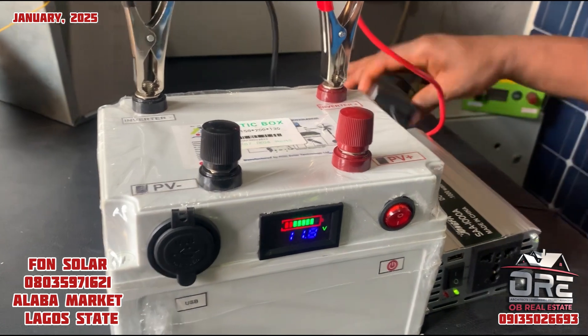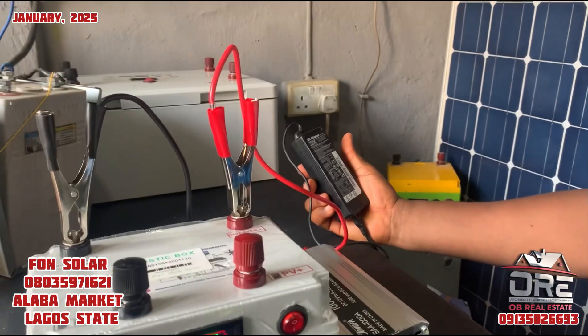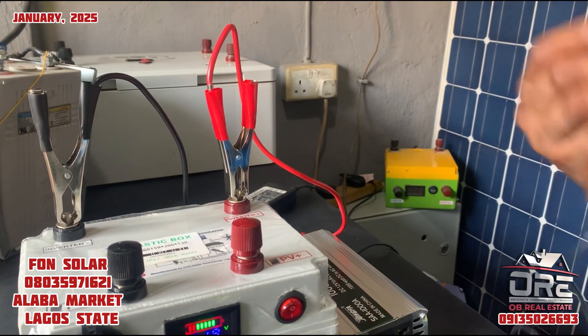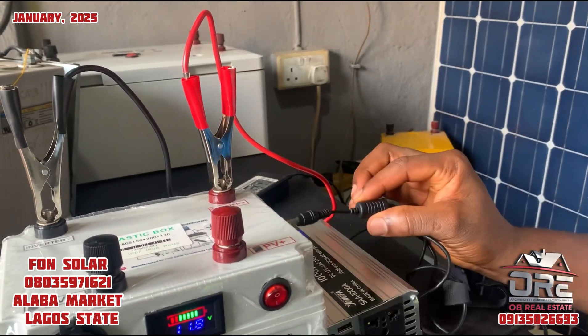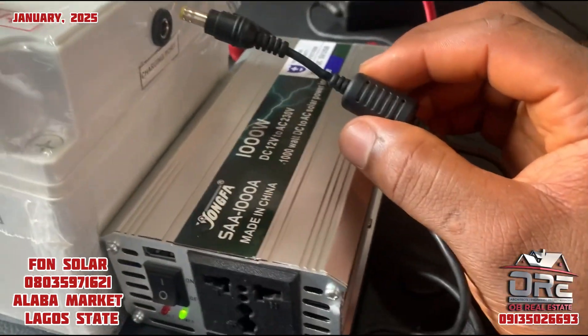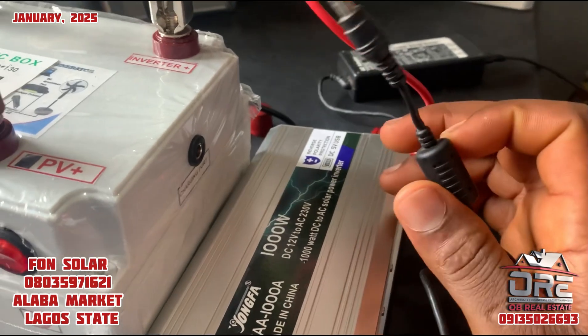For charging, you have an AC adapter like this that will connect to a socket, and this end of it goes into the charging port here. That's how the battery is charged with electricity.